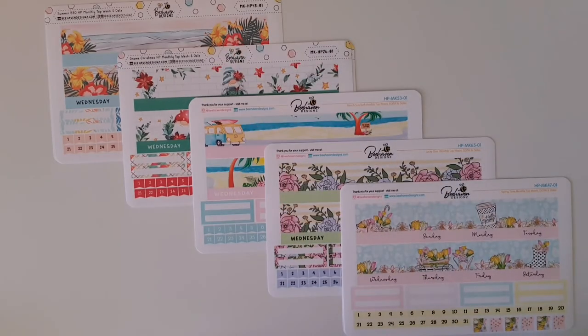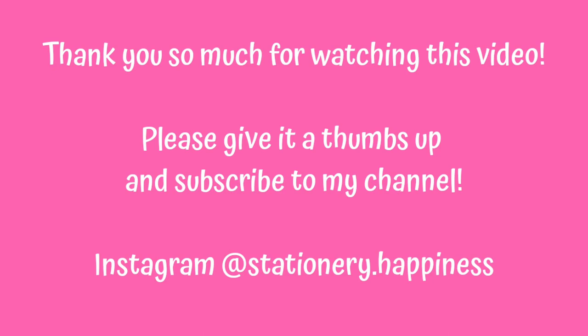Thank you so much for watching. If you want to see how I use these monthly kits, make sure you're following me on Instagram at Stationary Happiness, because I'll be posting photos of my monthly views there. Thanks for watching, bye!